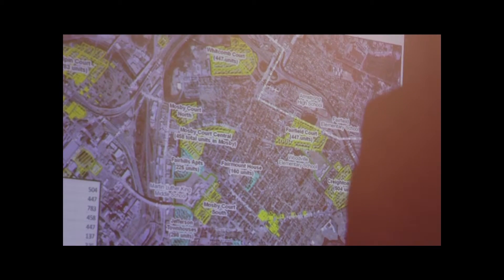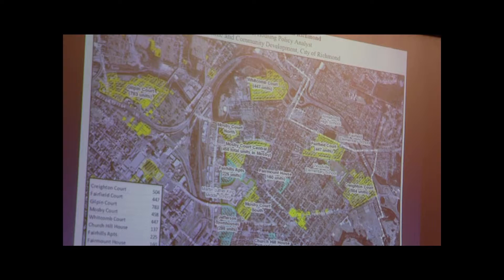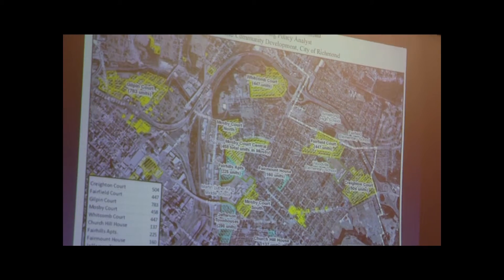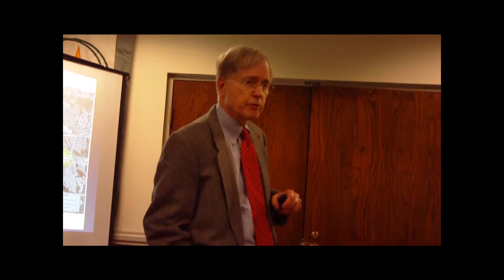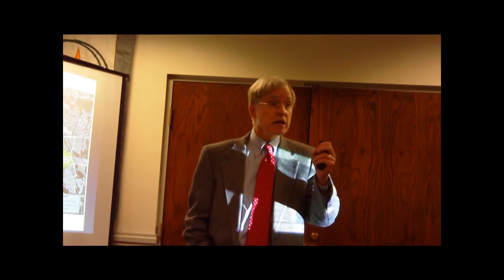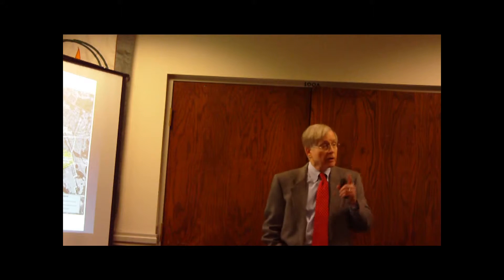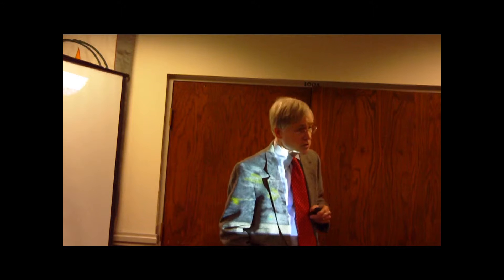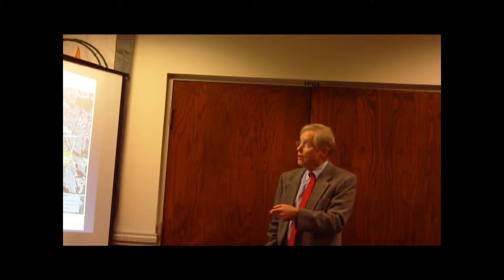There are a series of events that led to this social segregation or economic segregation. One is a decision made many years ago by Richmond leaders to participate in the public housing program. All of the public housing that was built in the metropolitan area of Richmond was put in the city - not any public housing was put in the suburbs. All of it was put in the city, and secondly, it was all crammed into East End and North Side.